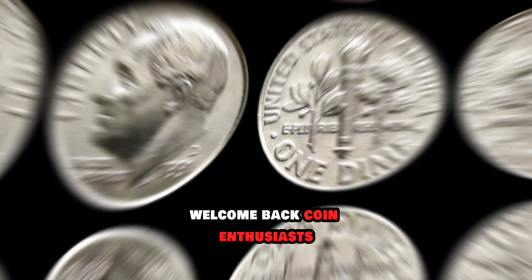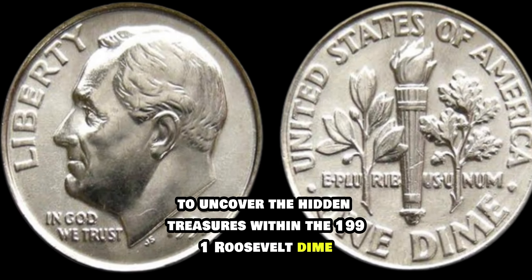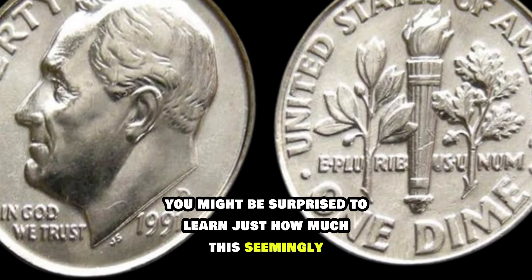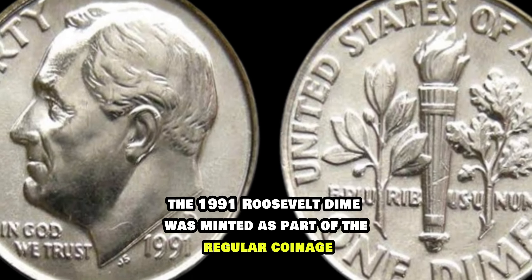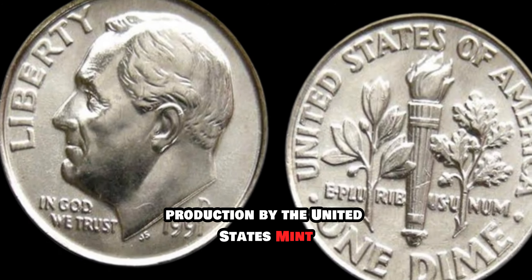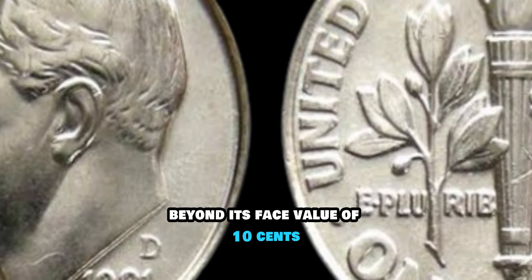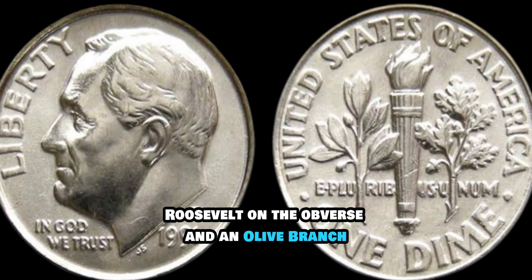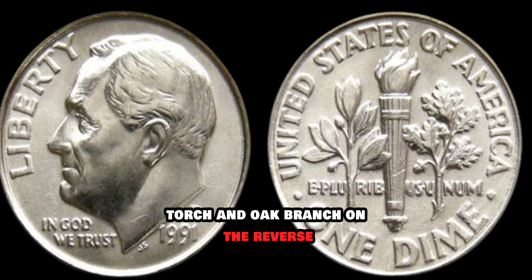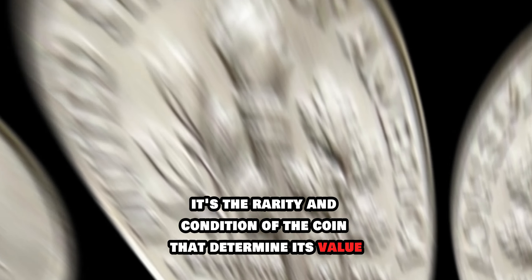Welcome back, coin enthusiasts. Today we're diving deep into the fascinating world of numismatics to uncover the hidden treasures within the 1991 Roosevelt dime. You might be surprised to learn just how much this seemingly ordinary coin can be worth. The 1991 Roosevelt dime was minted as part of the regular coinage production by the United States Mint. However, what sets it apart is its potential value beyond its face value of 10 cents. The Roosevelt dime features a profile of President Franklin D. Roosevelt on the obverse and an olive branch, torch, and oak branch on the reverse.